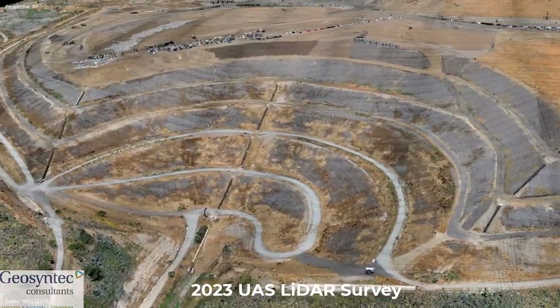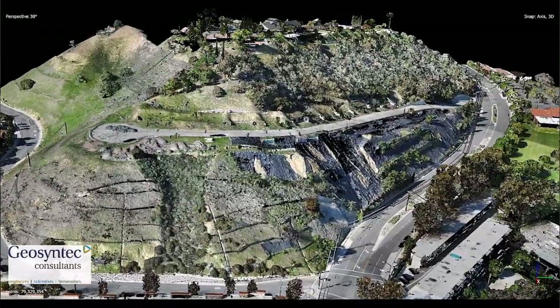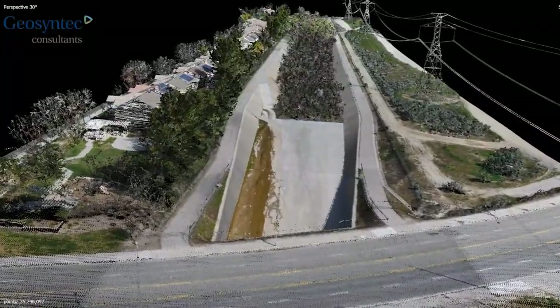From a digital snapshot perspective of the site, it's about as inclusive as you can imagine. For those sites that need a complete and detailed survey, this is where this technology pays dividends.